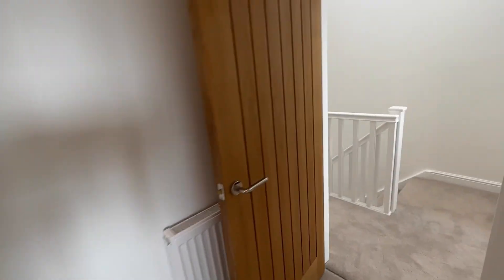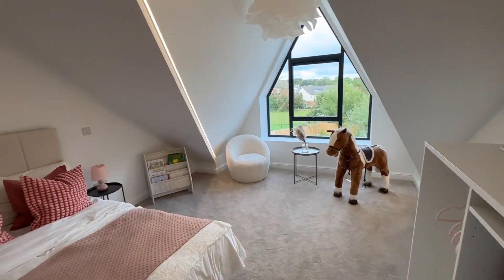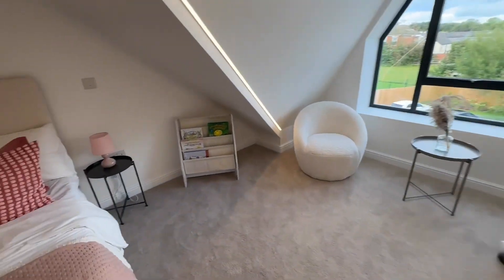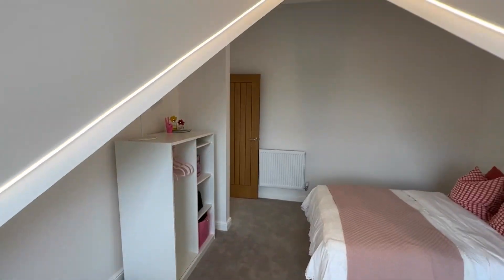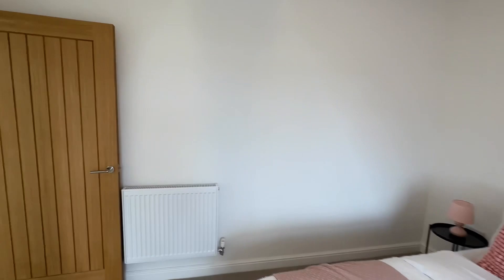Finally we've got bedroom four. This one is built into the eaves of the property, so as you can see there's a lovely structure here — a really good-size double. And there are LED lights that run up the roof space which illuminate this room beautifully. It's a fantastic rental property.